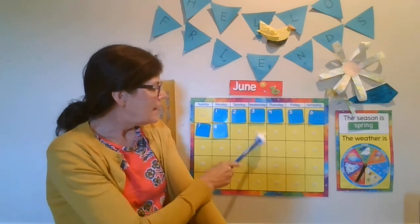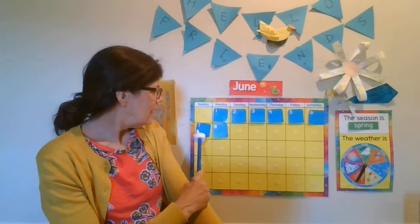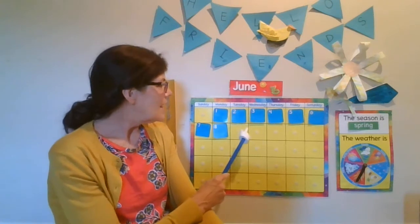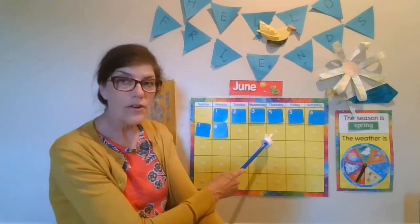So today is this day here. We need to figure out what day of the week that is. Sunday, Monday, Tuesday, Wednesday. It is Wednesday. Yesterday was Tuesday and tomorrow is Thursday.